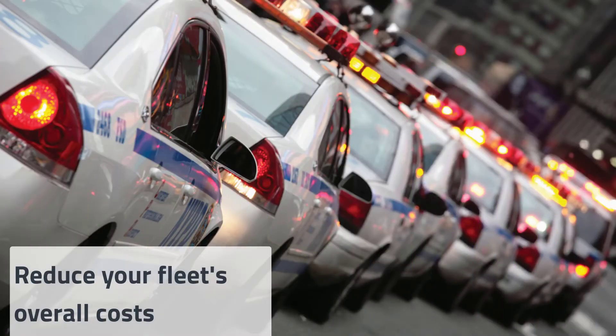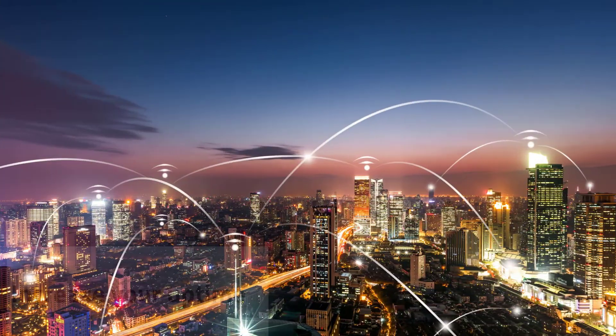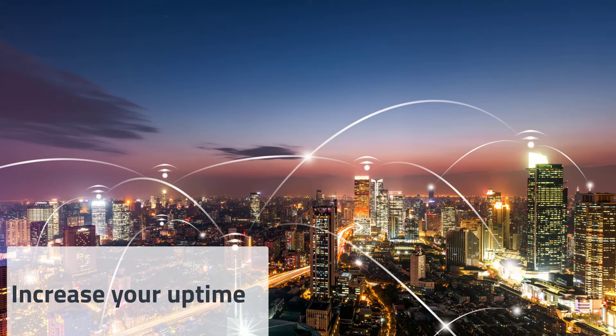Reduce your fleet's overall costs — AMR can help you perform preventive and timely maintenance to reduce long-term operational costs. Increase your uptime with a deep understanding of cellular coverage in your area.